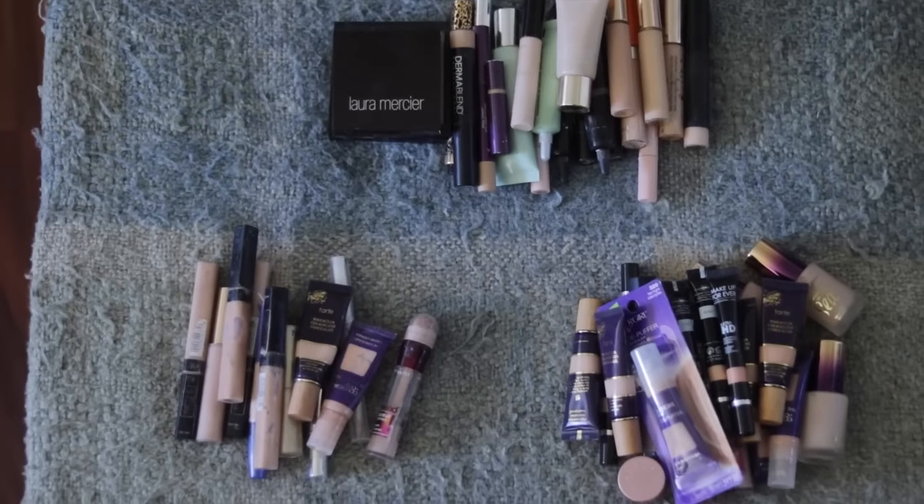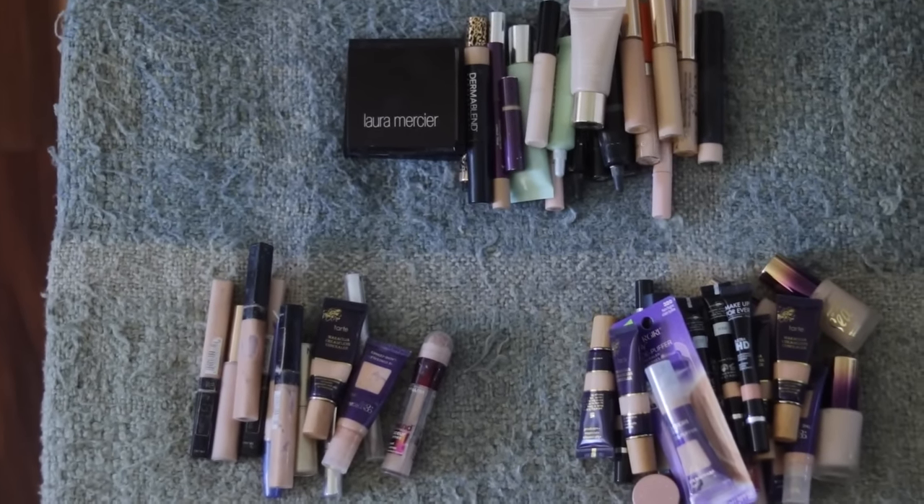I have three distinct piles and I feel like I've purged. I'm getting better at this — the foundations were hard but the concealers were a lot easier. Please let me know in the comments what category you'd like to see next. Eyeshadow is going to be hard — I might have to do that in sections: palettes, singles. Lipsticks, lip glosses, eyeliners — I have a lot. Let me know what you're most curious about and I'll try to honor your requests.